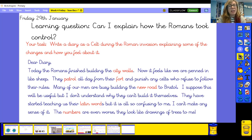In your English book — if you've been doing your topic work at the back — write the question for today: 'Can I explain how the Romans took control?' Then write your diary as a Celt. I look forward to seeing those on Class Dojo. That's it for me for now — I'll be back with you next week. Thanks and goodbye!